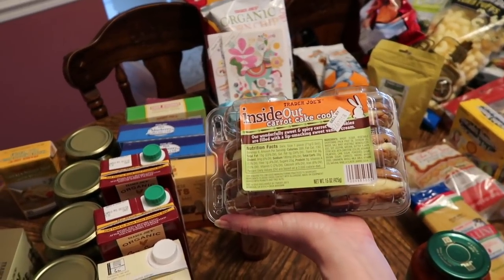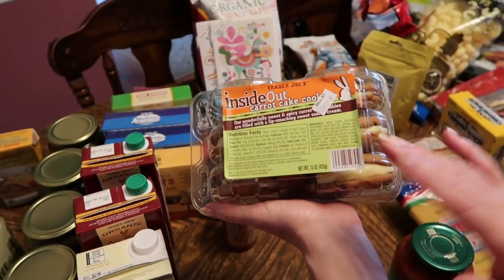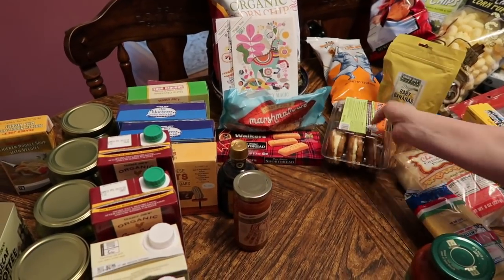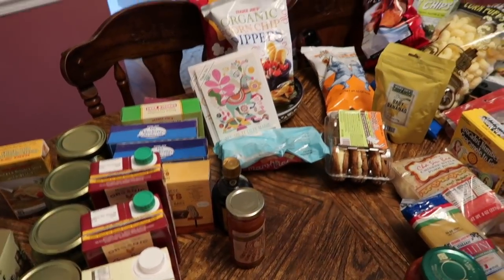We forgot these last time and were very sad — these are the inside out carrot cake. I'm sure these are just a seasonal favorite, so we're going to try and enjoy as many as we can over the next few weeks.